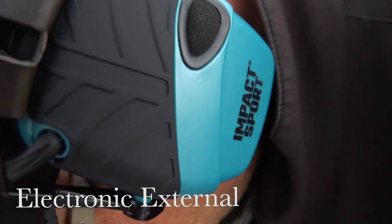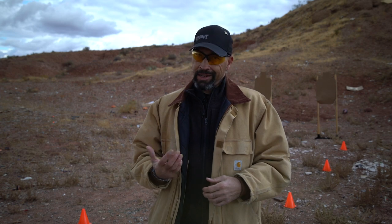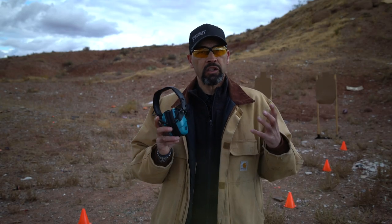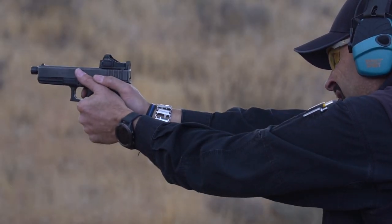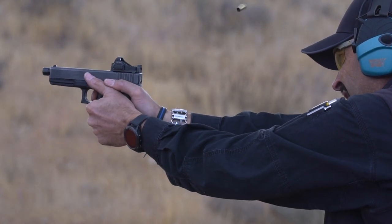Electronic hearing protection actually magnifies normal sound and then quickly cuts off when loud noises like gunfire are encountered. They're ideal for instruction, as conversation can be easily heard and understood without yelling. These Impact Sport muffs from Howard Leight provide a 22 NRR and a low profile for minimal stock interference. I did notice a bit of noise in the speakers, and the short cords make them difficult to get a perfect fit as they pull the ear cups away from the head.